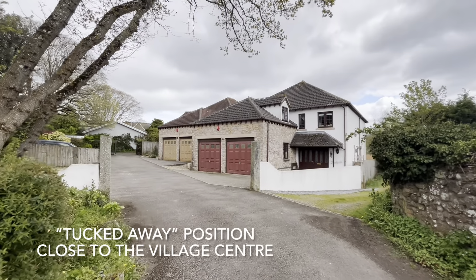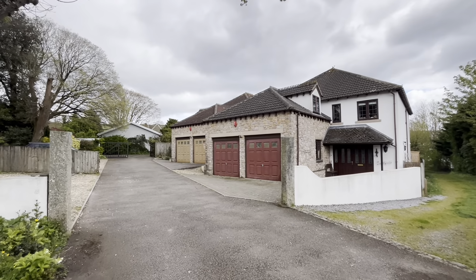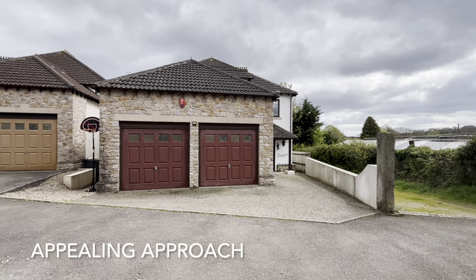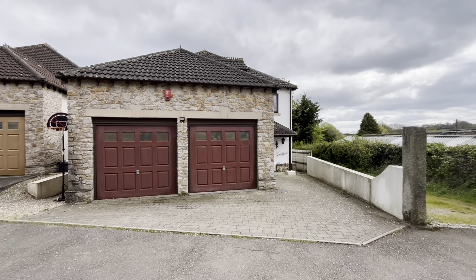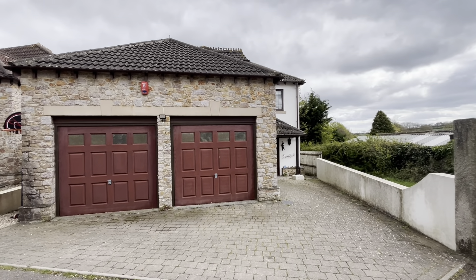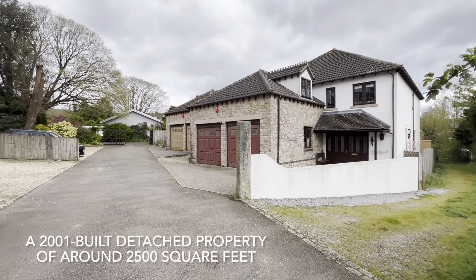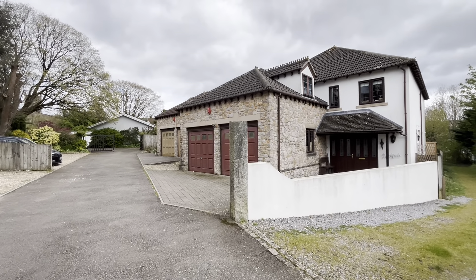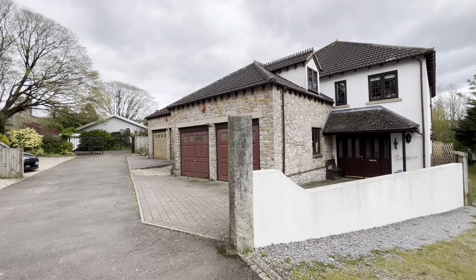Brookfield is set within a small select development of just two properties, completed in 2001. The position of Brookfield is tucked away and yet offers immediate access to the heart of the village and nearby country walks. The property backs on to the picturesque village green, and Ideford is set just 12 miles from Exeter and around four miles from the coast at Teignmouth.